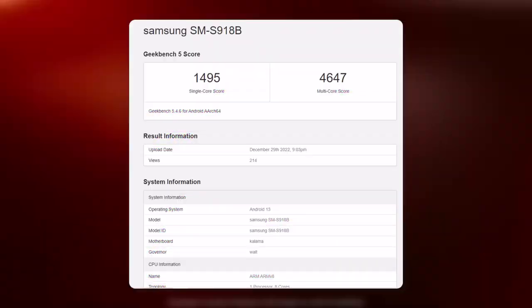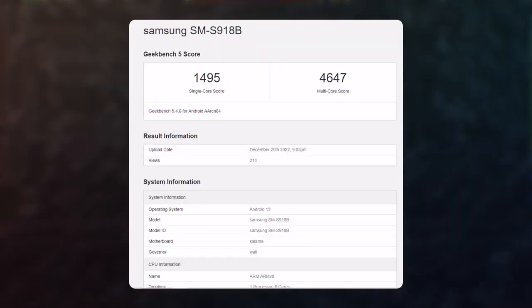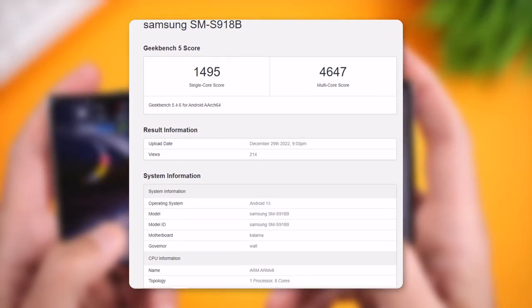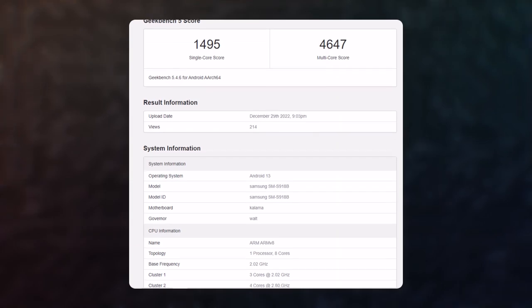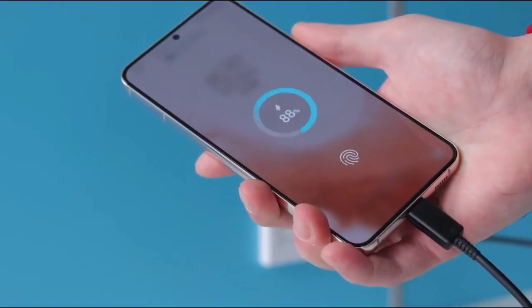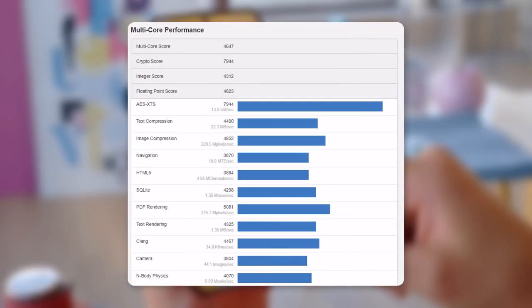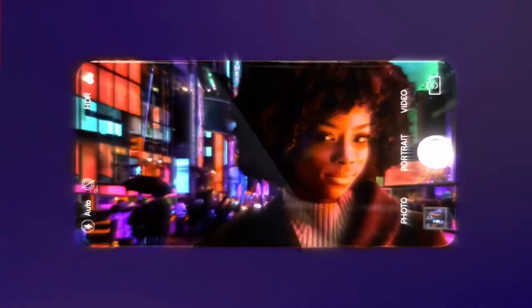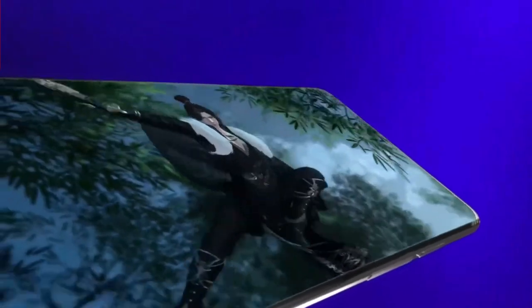It scored 1495 points in the single-core CPU performance test and 4647 points in the multi-core CPU performance test. Going by the phone's multi-core score, it has scored lower than other Snapdragon 8 Gen 2-equipped phones. However, in other instances, the phone scored similarly to other Snapdragon 8 Gen 2 phones, like the Vivo X90 Pro Plus.